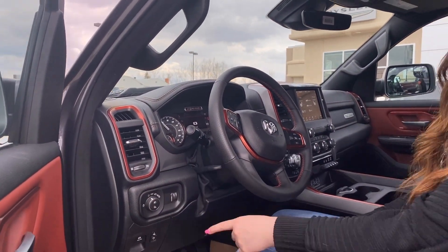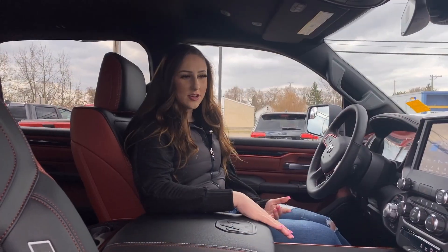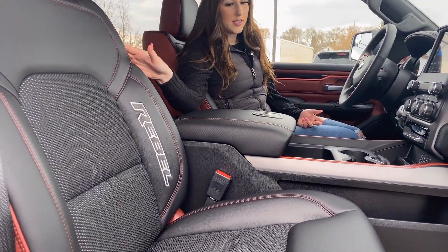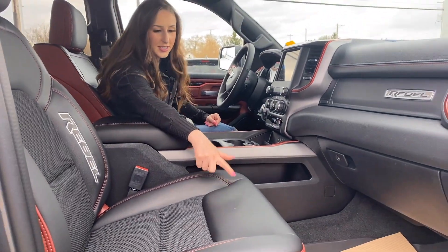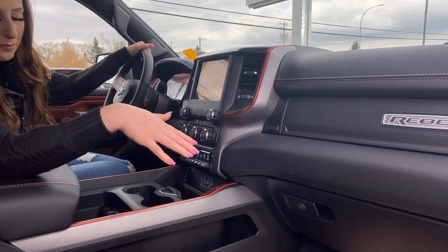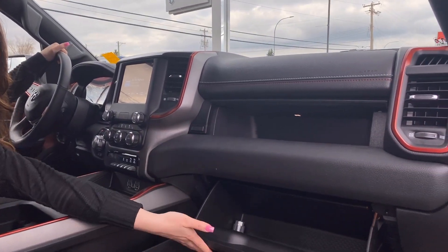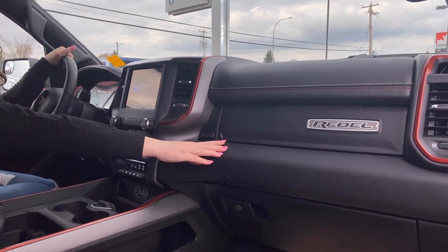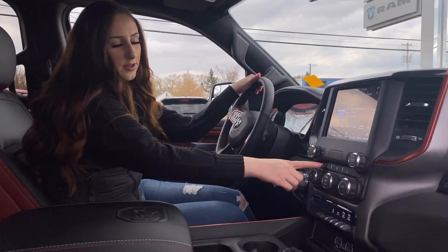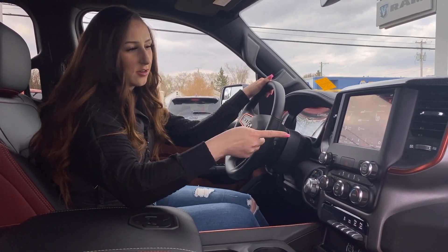Automatic headlights on this truck, and then of course you also have your button for the fog lights. Inside the truck, since it's a Rebel, you're going to have some red accents all throughout, like the stitching and on the seats. These seats are also heated, and then you do get these nice floor mats from factory that snap in so they don't slide around. There's a dual glove box there, so you get lots of storage. There's an 8.4 inch screen, and then you have your buttons for heated seats and heated steering wheel.